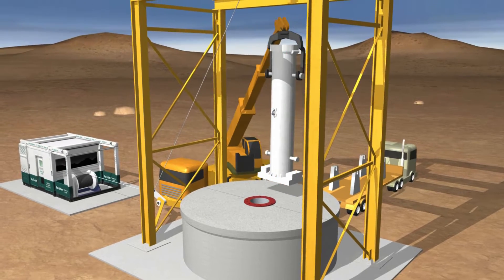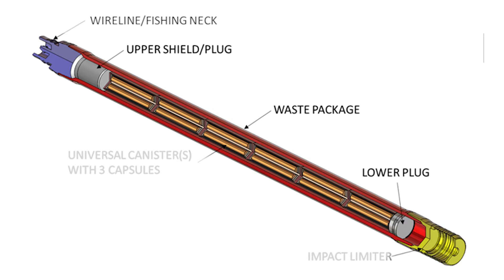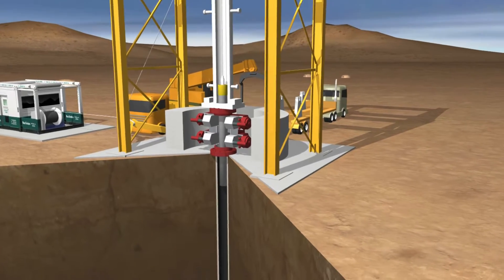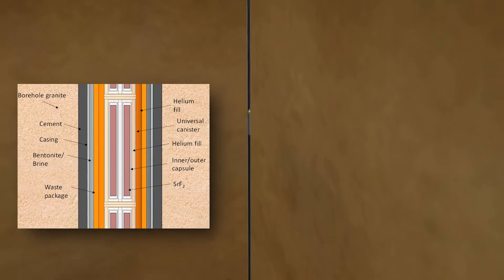The nuclear waste would be placed into specially designed canisters for surface handling safety. These canisters for deep borehole disposal are narrow — about 12 inches or less — much more narrow than the storage container you can see behind me. The canisters would be lowered into the bottom of the borehole for disposal. The borehole would then be sealed with a combination of plugs, concrete, and earth materials such as clay.